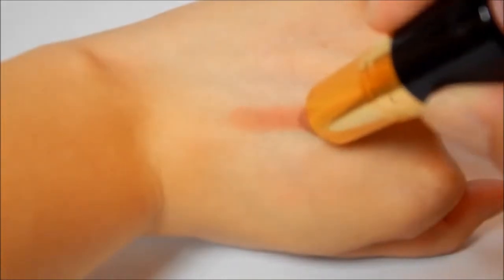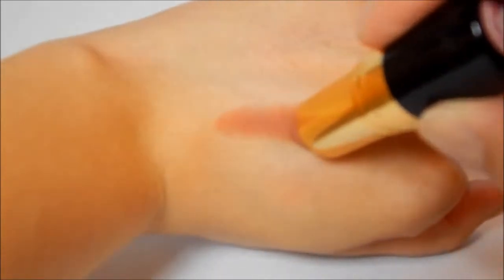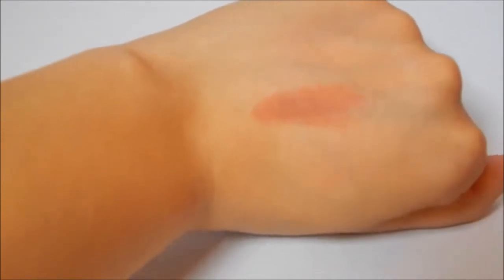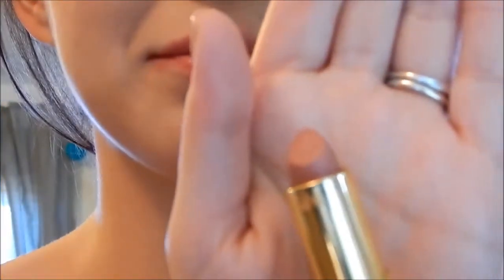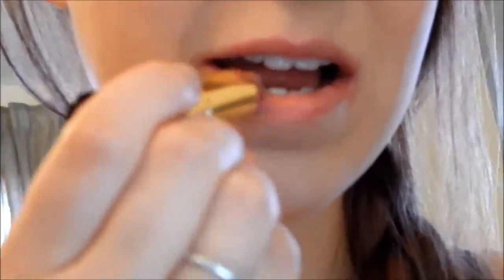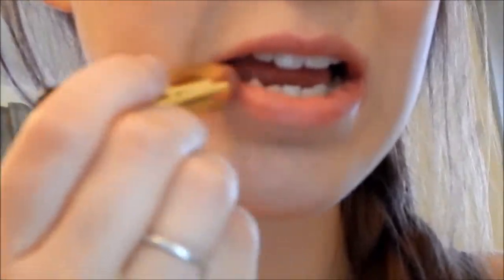The fourth lipstick I am showing you is a Revlon lipstick, and it is called Mauve It Over. It is a matte color, and it's just a very pretty matte mauve, and it's very smoothing and it's not really that drying. You find with a lot of matte lipsticks they can be drying, but this one isn't. I just love this color because it's so natural, yet it does give a very pretty sheen to your lips.